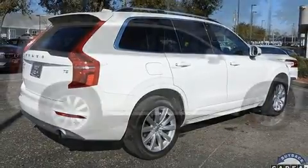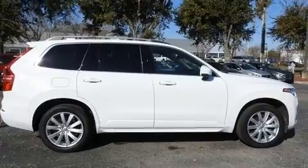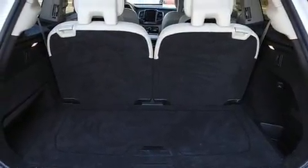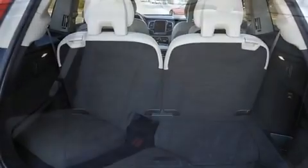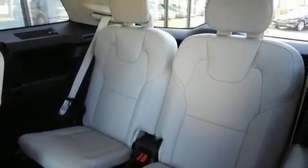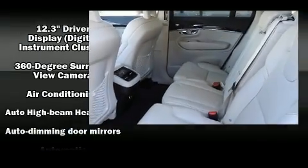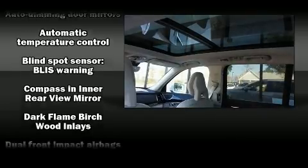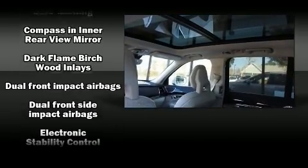A wealth of standard features means that you no longer have to sacrifice — such as cruise control, automatic dimming door mirrors, power front seats, fully automatic headlights, a power liftgate, and a blind-spot monitoring system. For drivers who enjoy the natural environment, a power moonroof allows an infusion of fresh air.